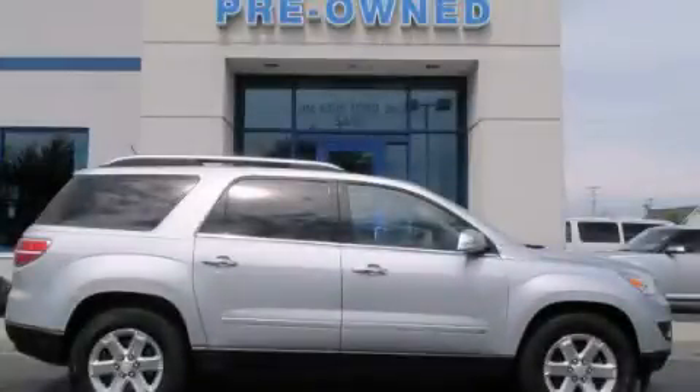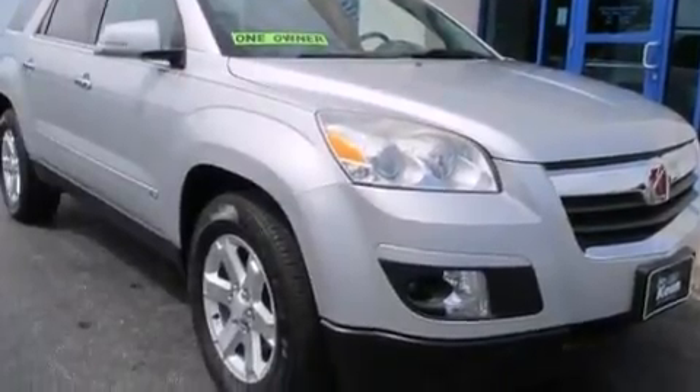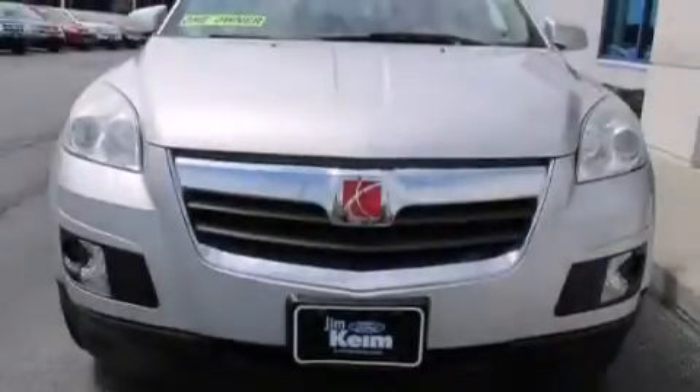This is a 2009 Saturn Outlook — enough space for everything in life. This crossover has an automatic transmission and a six-cylinder engine.